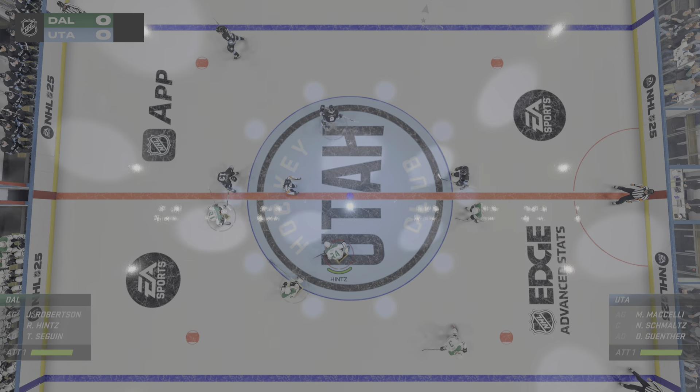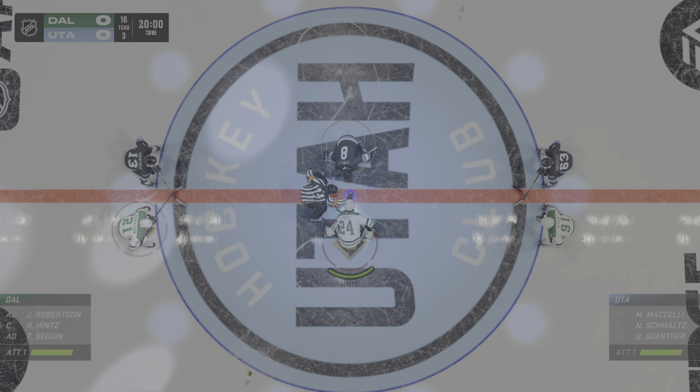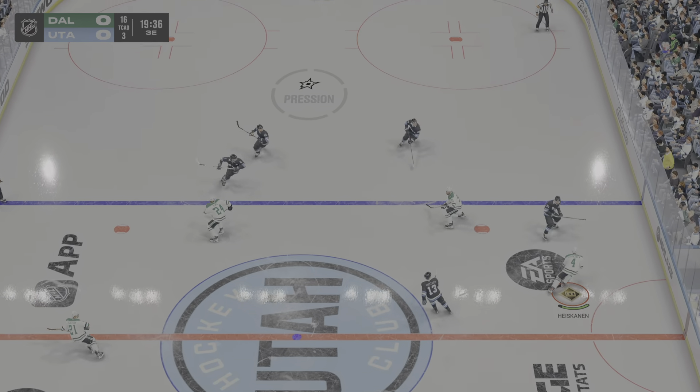Welcome back to EA Sports. The final frame looms here as the official set to drop the puck on period number three. Still scoreless as we are now underway in the third.